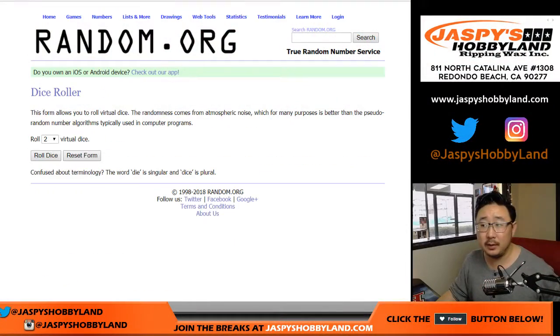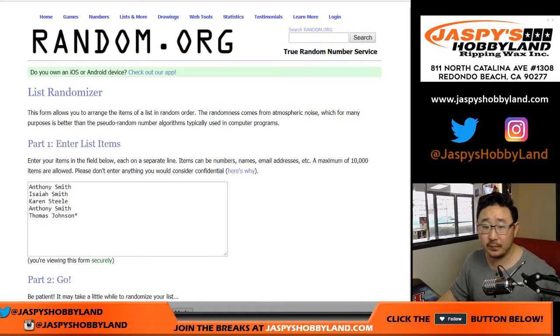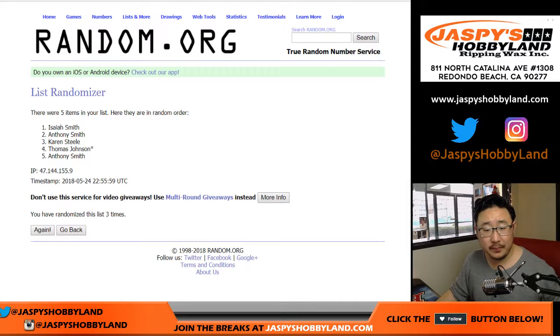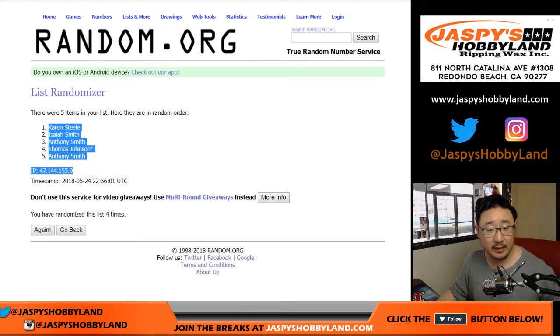Back to random.org. Let's roll the dice — one and a three, four times. Good luck. Names first: one, two, three, and four. Three and a one, four times. Karen down to Anthony.